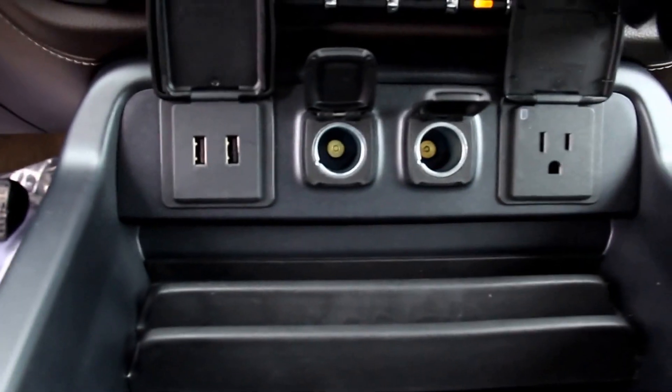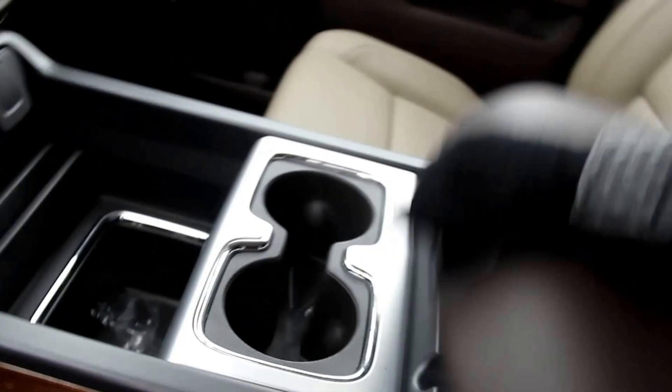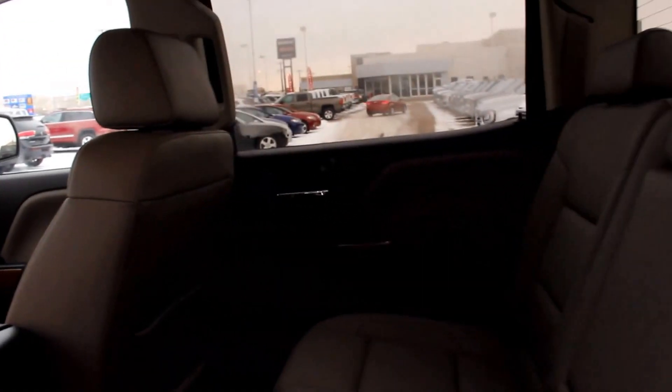It also has automatic dual-zone climate control with heated and ventilated front seats, two USB plug-ins, a 110-volt AC power outlet, two additional USB plug-ins, wireless charging, OnStar, a universal home remote, and an all-leather interior in Cocoa Dune with a crew cab.